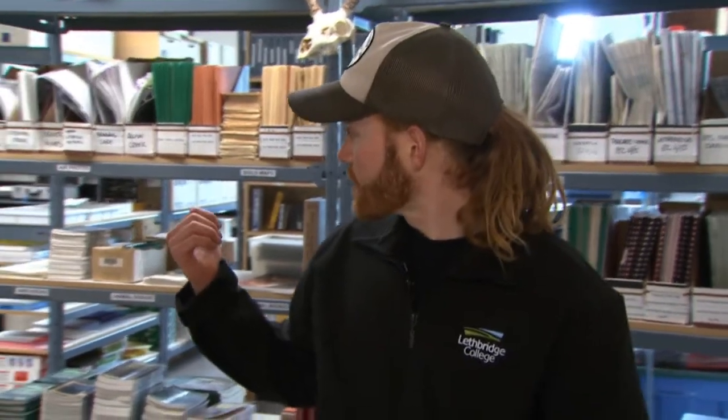Hey there. My name is Johnny Friesen. I'm the Equipment Room Manager at Lethbridge College for the Environmental Science Program. I'm going to show you around here a little bit and show you what kind of equipment you'll be taking out on field trips and coming here to borrow from me for various classes. Why don't you come on in and check it out.